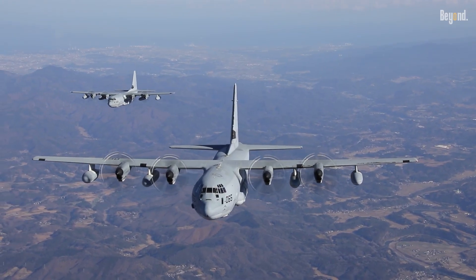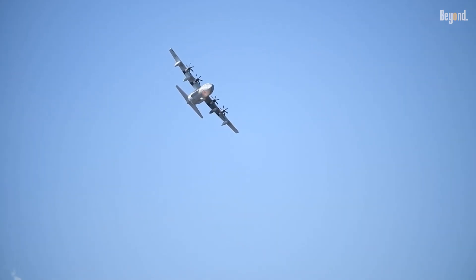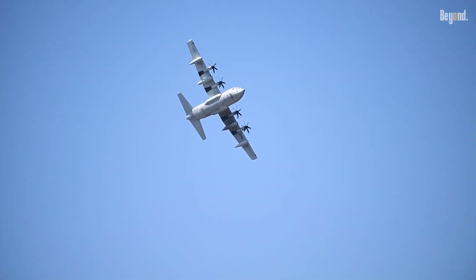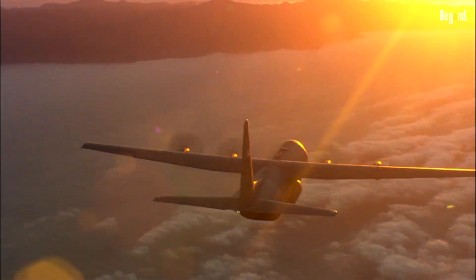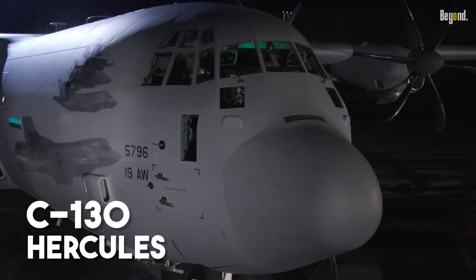When you think of a legendary military aircraft, what comes to mind? Sleek fighter jets? Stealth bombers? Well, what if I told you one of the most incredible legends is a legend with four propellers? Let's talk about the Lockheed C-130 Hercules.